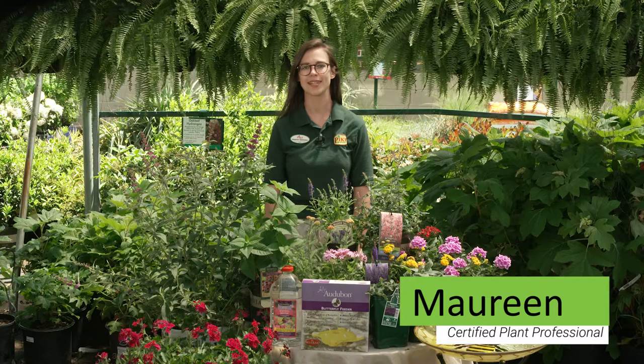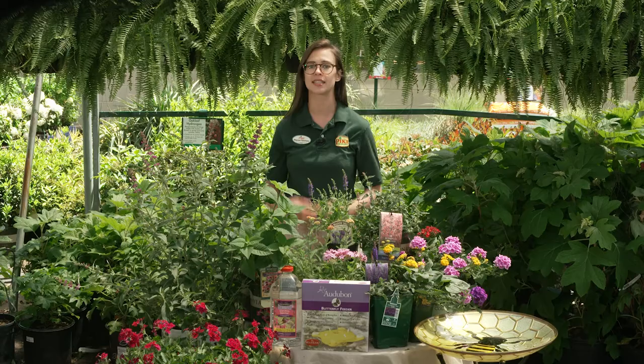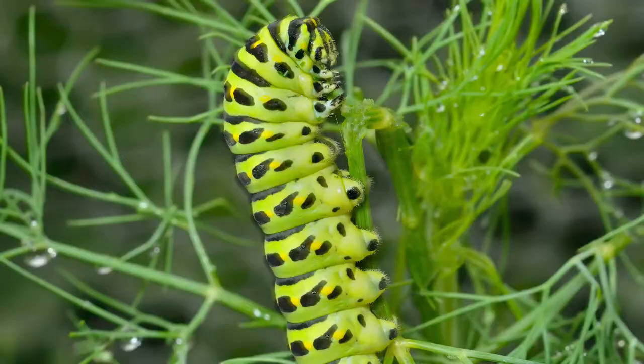Hi, I'm Maureen with Pike Nurseries and today we're talking about how to add gorgeous flowers and herbs to create your own butterfly garden. The most important step to starting a butterfly garden is selecting the right plants. Butterflies are attracted to certain plants for two reasons.